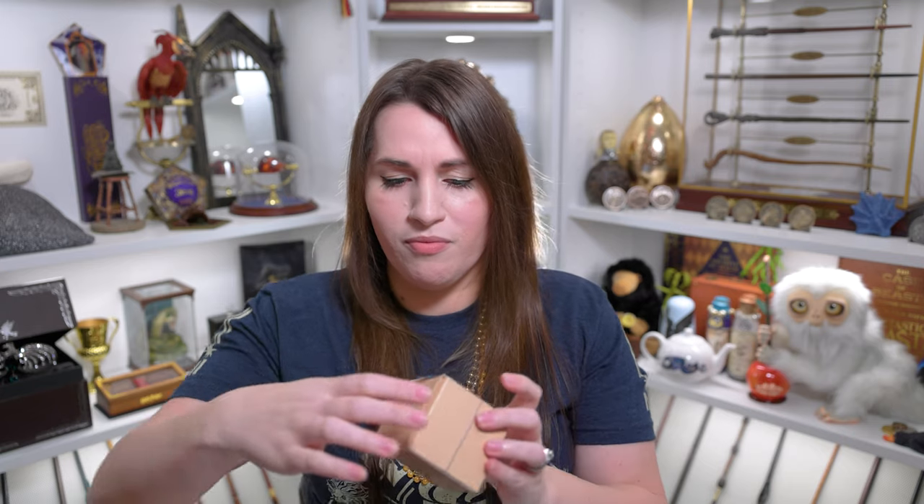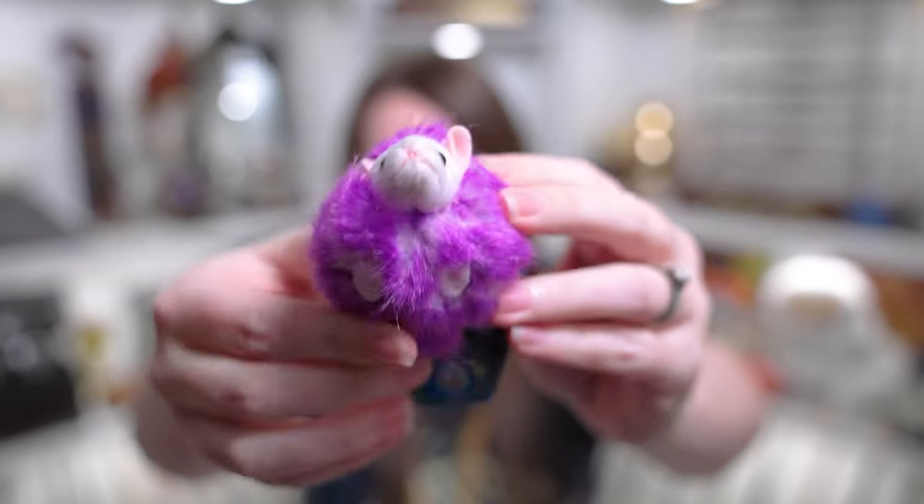The very last item is a pygmy puff keychain — it's so cute. I think this completes my pygmy puff collection of different sizes. I have a humongous purple one and a little pink one, and the last time I was at Universal I was looking at these because I needed the little one. You can only get it as a keychain. Look at his little face and his little feet! It has a silver keychain and says Harry Potter on it.